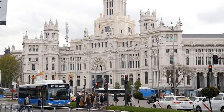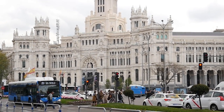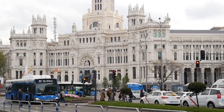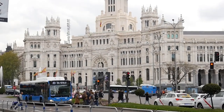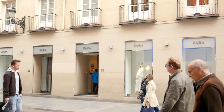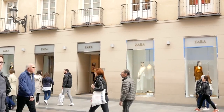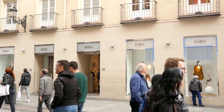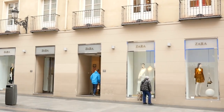Matadero Madrid. This former slaughterhouse turned cultural center hosts a wide range of events, from art exhibitions to concerts and theater performances. Explore its industrial chic spaces and soak in the creative atmosphere. Street art in Lavapiés and Malasaña. These neighborhoods are known for their vibrant street art scenes. Take a self-guided walking tour to discover colorful murals and graffiti adorning the walls, each telling a unique story.